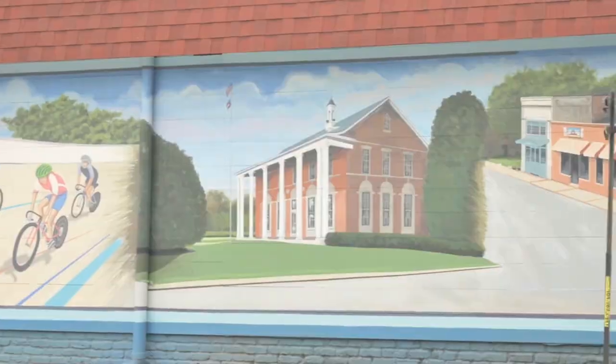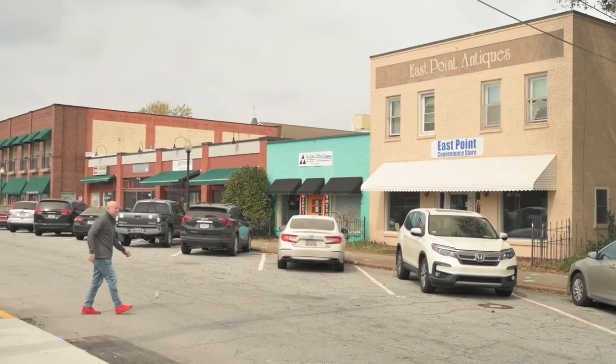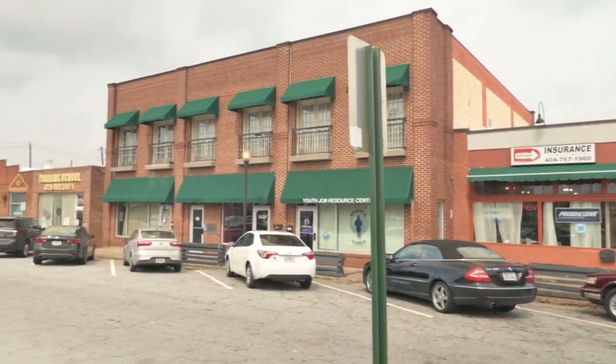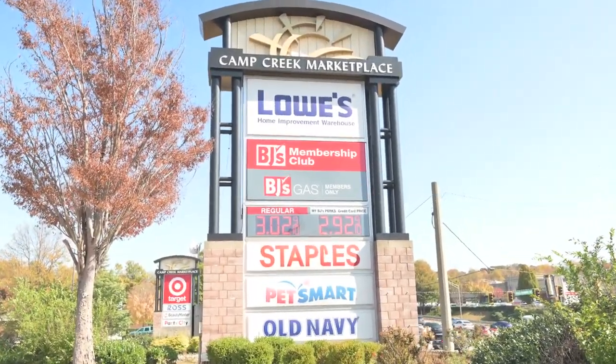Well, as you said, we're right here in East Point. For those of you who haven't been to East Point, this is an eclectic community that features the benefits of a bustling city of Atlanta close by, convenient access to Hartsfield-Jackson International Airport, and it's also the home of Camp Creek Marketplace, which features a lot of dining and shopping activities.